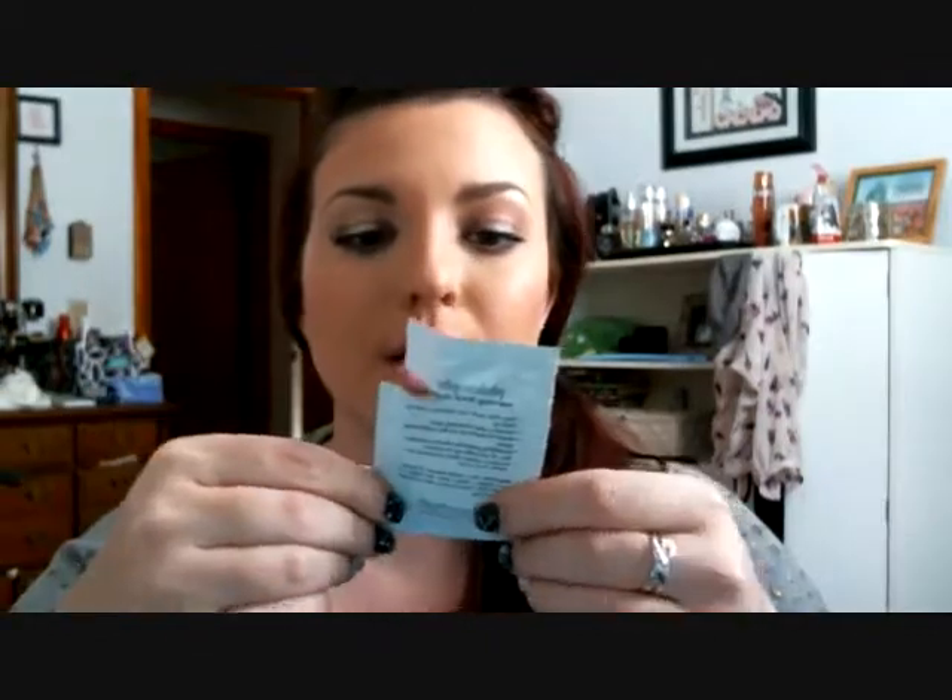I went through a Bath & Body Works Caribbean Escape pocket hand sanitizer. I love these — I keep them in my makeup drawer. The first thing I do before any foundation is use this on my hands to get rid of any bacteria. I have a ton of these and will keep repurchasing them.